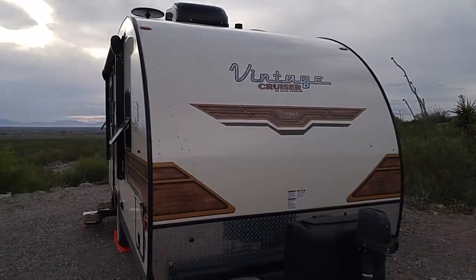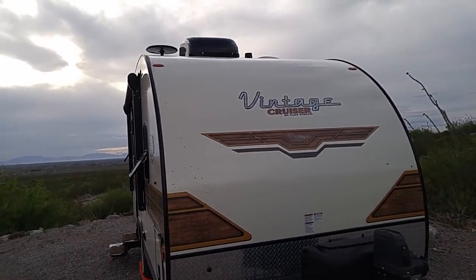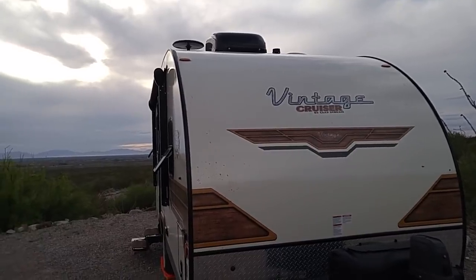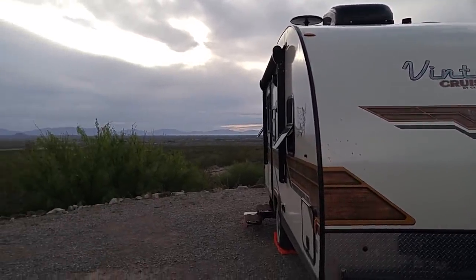This is what's called a Vintage Cruiser. It's made by Gulfstream — I didn't even realize they made this. It's a 2018, and this gentleman's name is Ron Short.